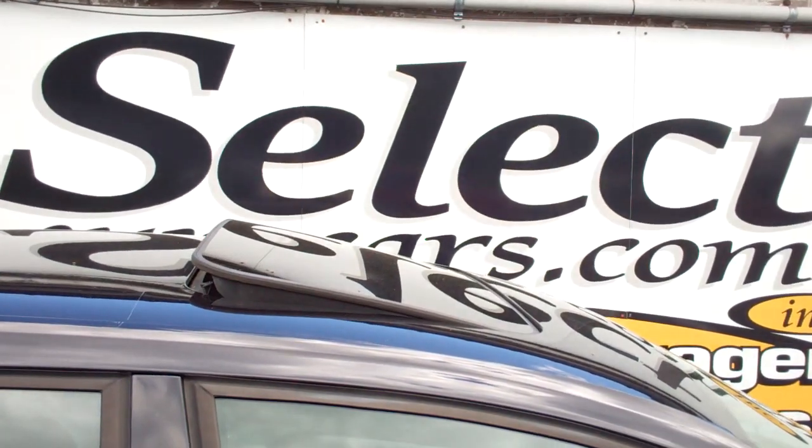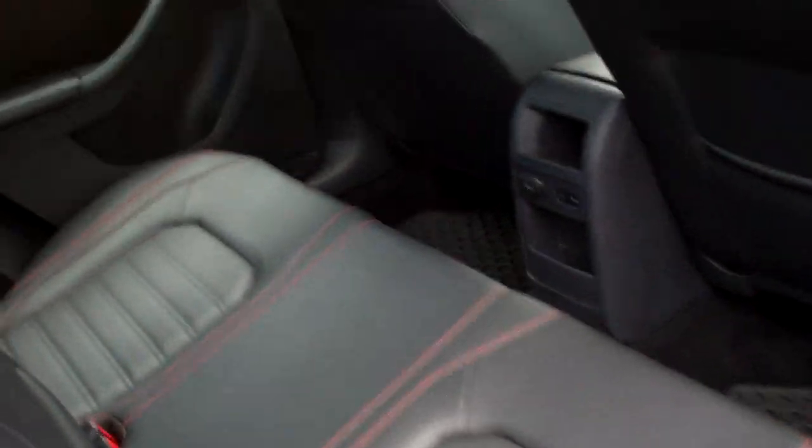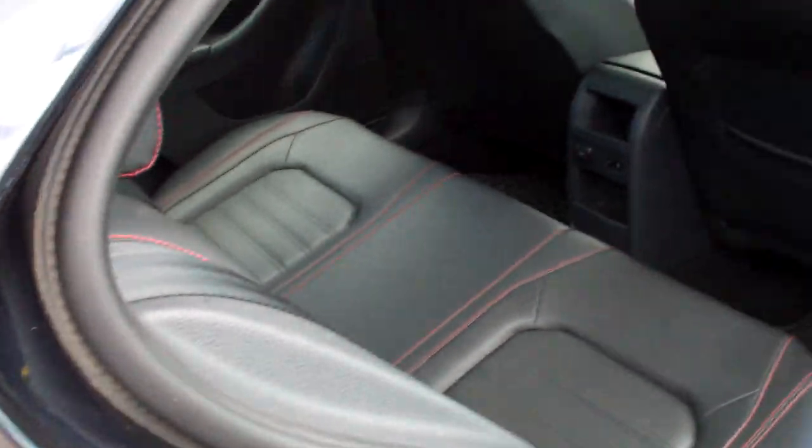The sunroof — it tilts up or fully retracts. Another view from the passenger rear. Mat pockets for more protection for your carpets. Showing off under the doors and the cup holders. Again, I love that beautiful red stitching.